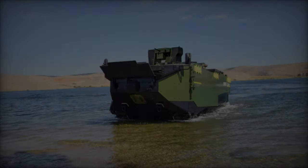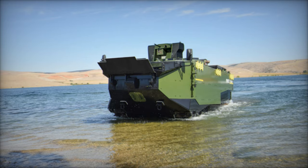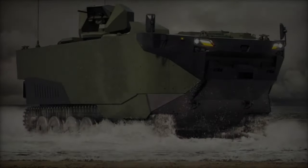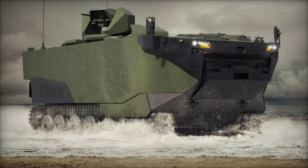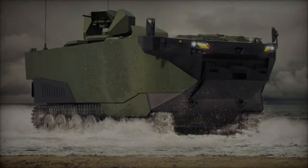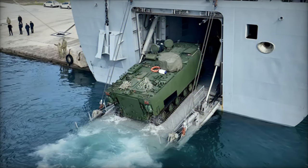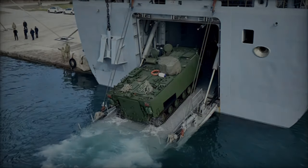The Zaha incorporates cutting-edge protection systems, including ballistic armor, mine-resistant underbelly, and advanced reactive armor, to safeguard its crew against a spectrum of threats ranging from small-arms fire to improvised explosive devices. Leveraging state-of-the-art sensor suites and surveillance systems, the Zaha provides its crew with unparalleled situational awareness, enhancing their ability to detect and respond to potential threats effectively.